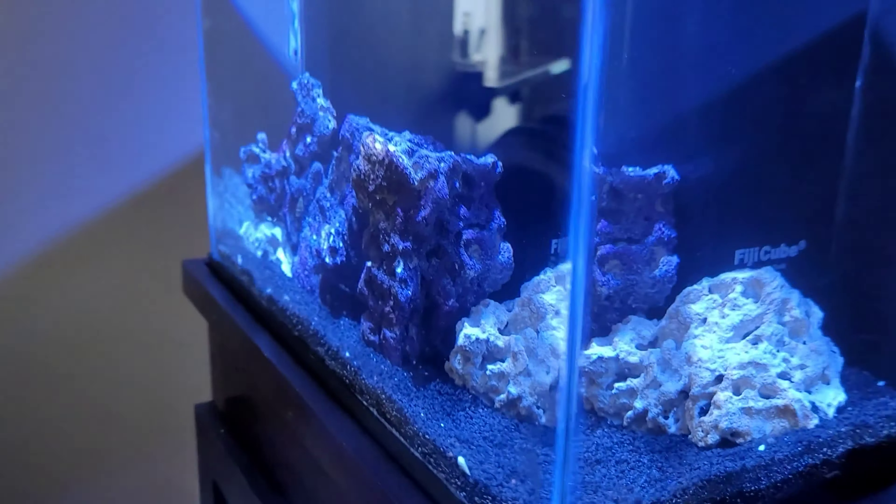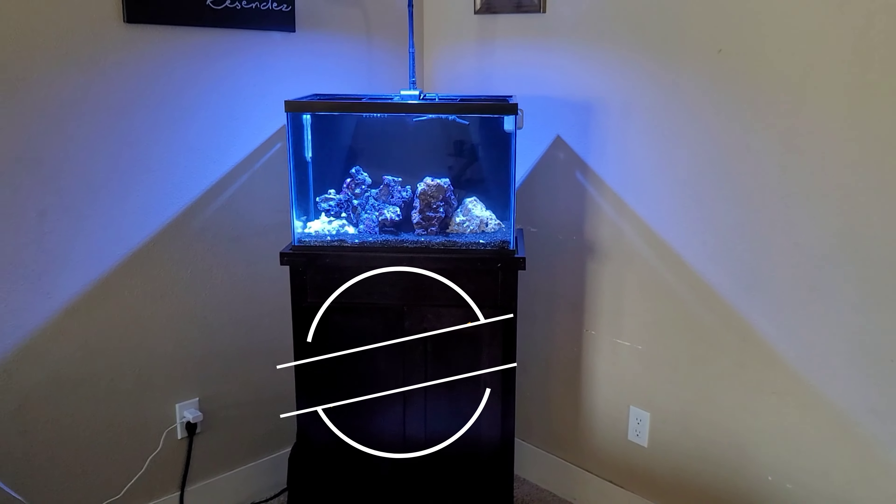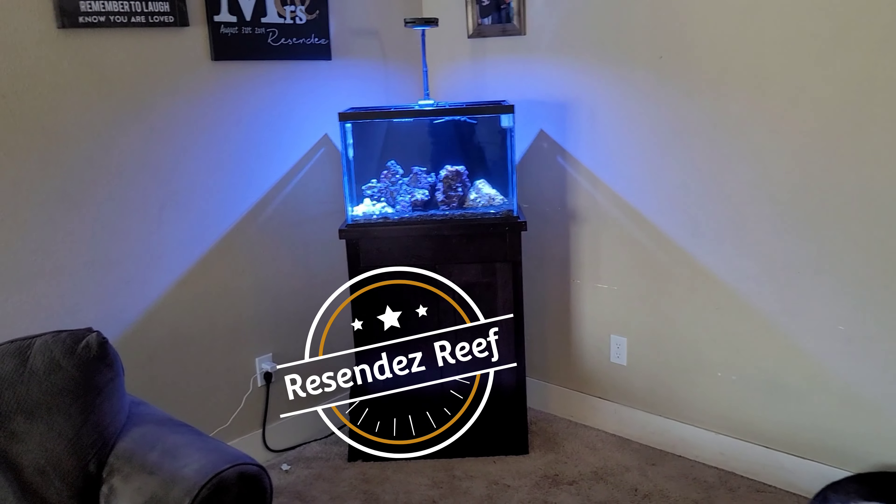But other than that, the flow is good — everything. Just waiting to see what happens. The stand looks beautiful, makes it look really elegant. Thank you for watching.